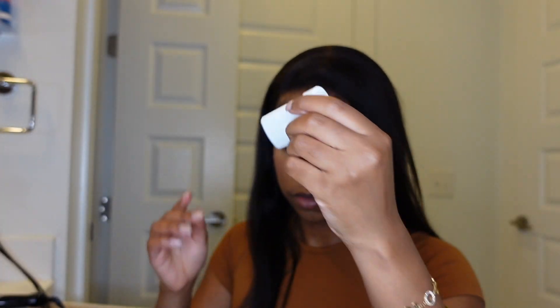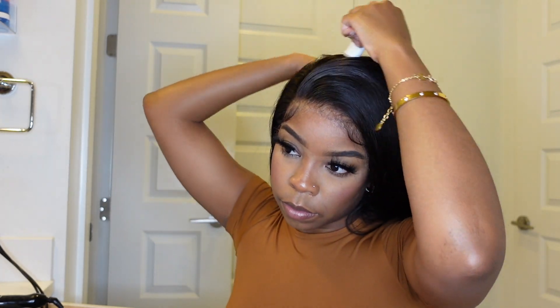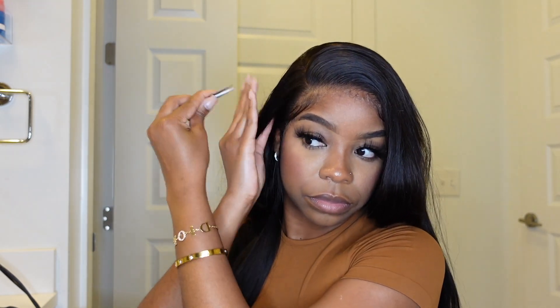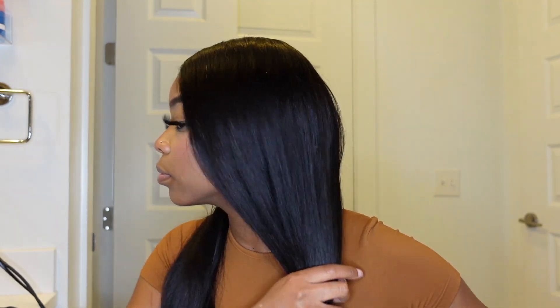Hands down, this is one of the best wigs I have ever tried. This is going to my good wig pile. What I love most about this wig and the lace is how it looks in natural lighting — because sometimes you'll install a wig, think you killed it, get outside and it humbles you. But this lace just melts to the skin and looks so natural. The hairline is so good. I one hundred percent recommend this wig. Details will be in the description box and I'll have a discount code for y'all. This wig gets a 10 out of 10 — it made my job easy and it looks great.